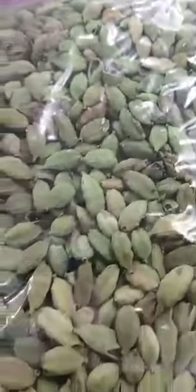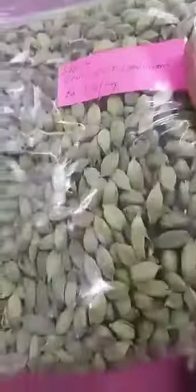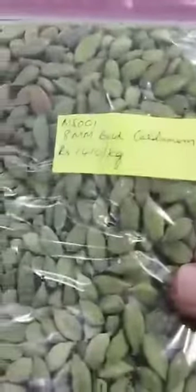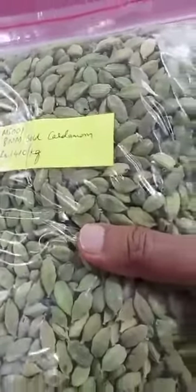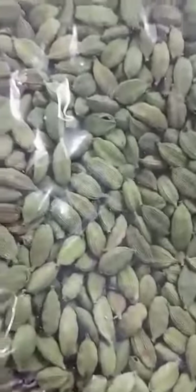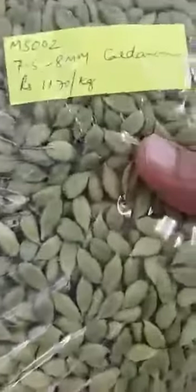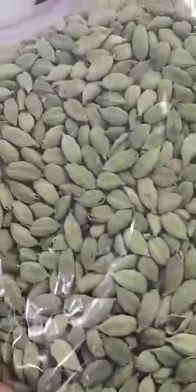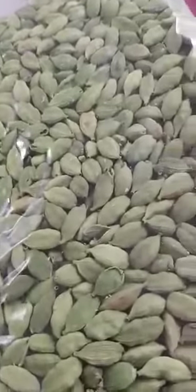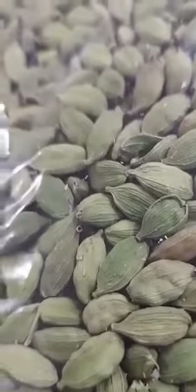We have another variety — one more variety of 8mm bold. This is 7.5 to 8mm size; this is also of good quality. All these are original ones. If you see the color and the wrinkles which are very much visible on the cardamom...